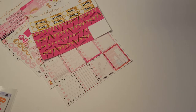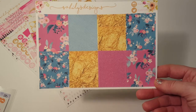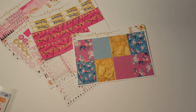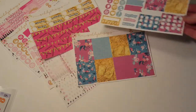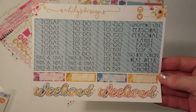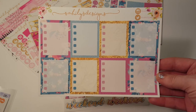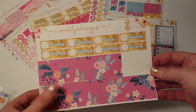And then this one is called Oh Pretty. I love the crinkled up foil looking boxes, those are adorable. Here's our functional sheet. The floral is so nice. Headers. Check boxes, they're so cute. And the bottom washi — love that.